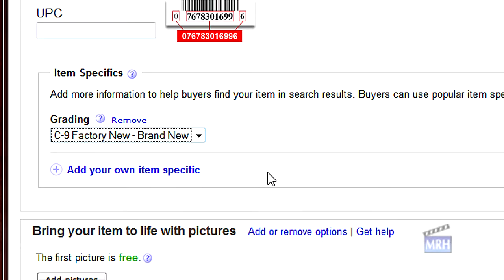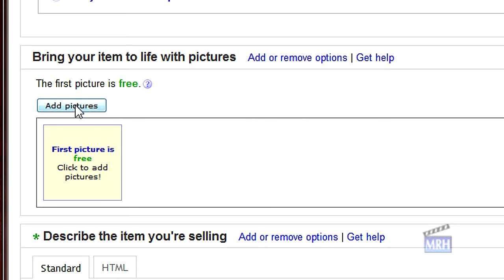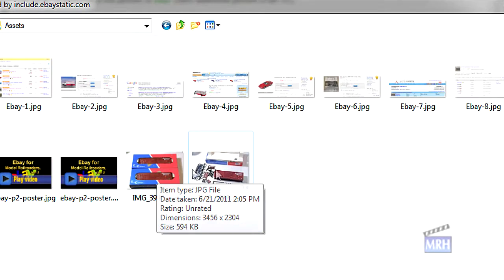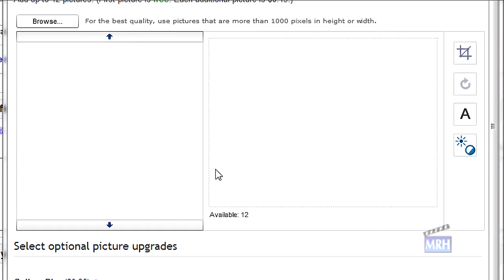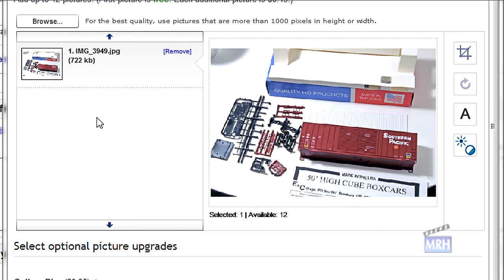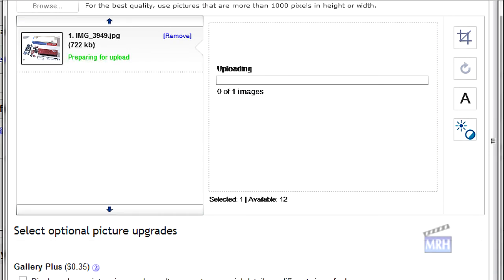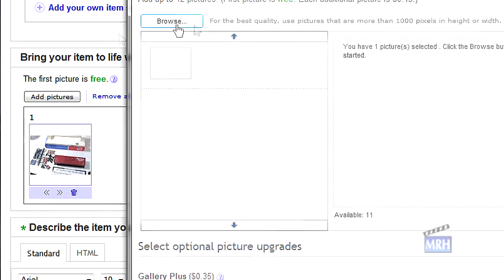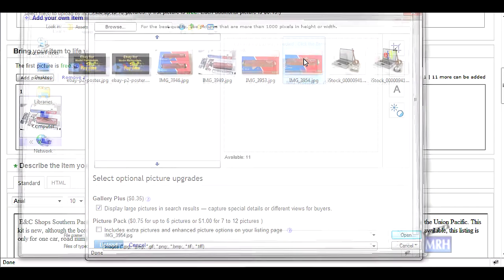For photos, eBay makes it easy to upload any number of photos. Generally at least two images of the item are advised. The first image is free and each additional image costs 15 cents. I also opted to go with Gallery Plus for another 35 cents, since that allows people to display the pictures in a larger format, which I think helps sales.